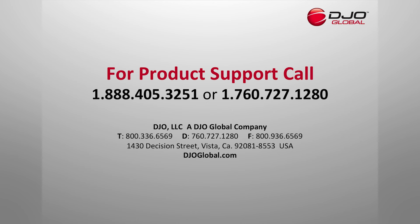DJO LLC offers a warranty on the Iceman and will repair or replace all or part of the unit and its accessories for material or workmanship defects for a period of six months from the date of sale. For product support, call 1-888-405-3251 or 1-760-727-1280.